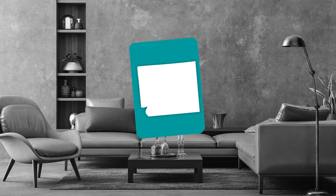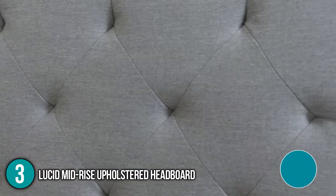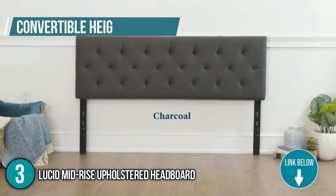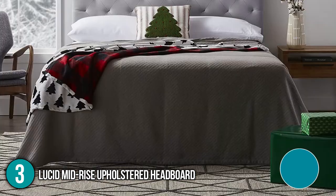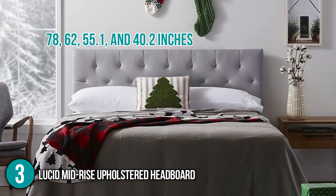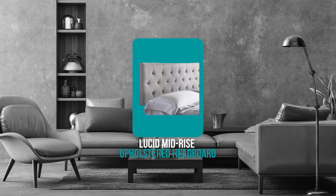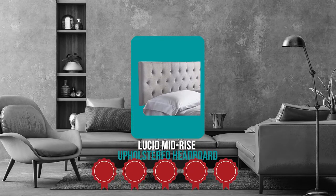The third headboard on our list is the Lucid Mid-Rise Upholstered Headboard. Lucid will help you exude elegance and comfort through the finest upholstery inspired by linen. The headboard has a convertible height tailored to the bed frame, an array of attachments for split and adjustable beds, and an optional width of 78, 62, 55.1, and 40.2 inches. Its versatility makes it a perfect candidate for creative users who like rearranging furniture. TrustedShoppingGuide.com has awarded the Lucid Mid-Rise Upholstered Headboard a 5 badge rating.